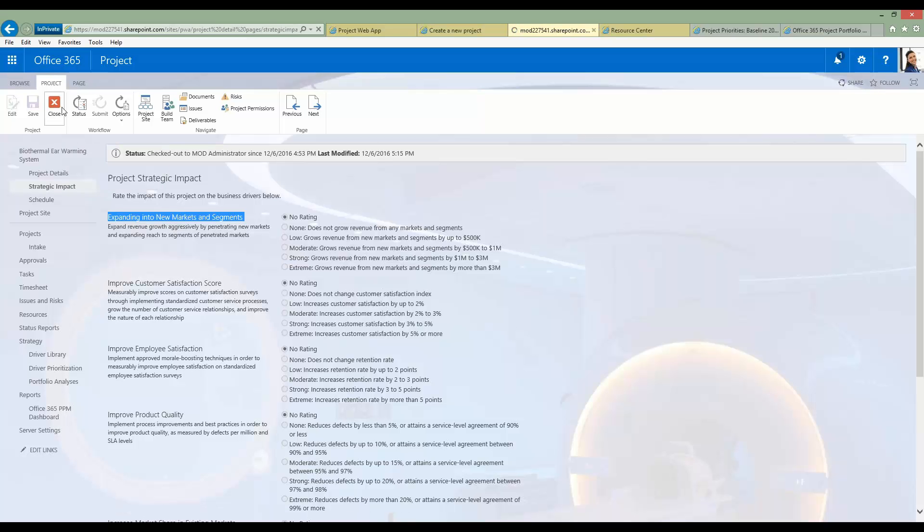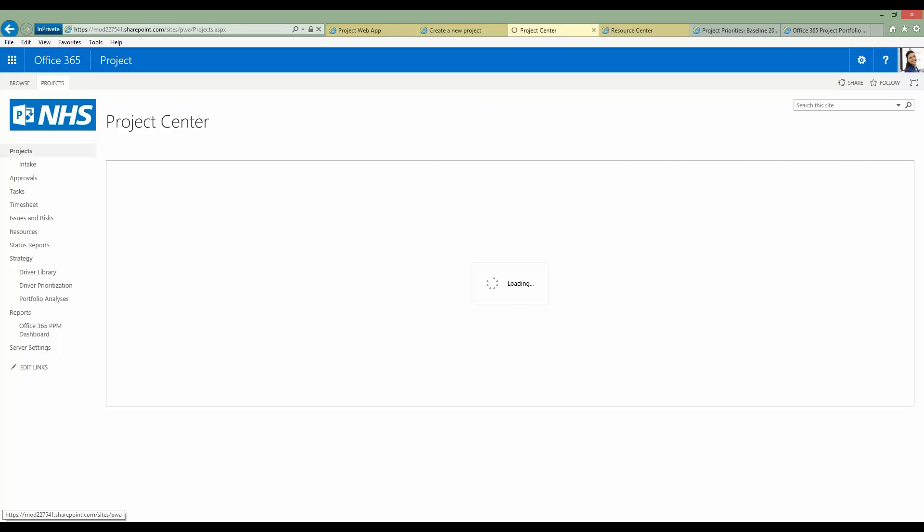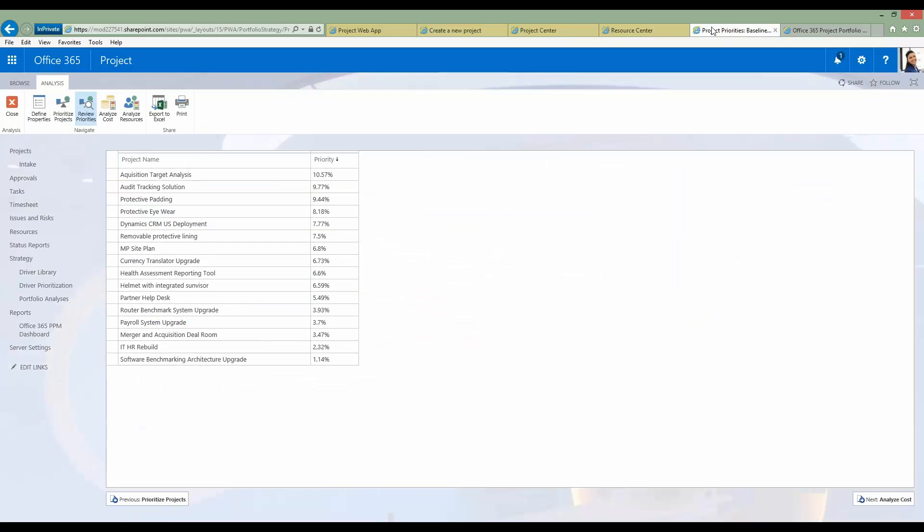Heading over to the portfolio analysis module — for this demonstration I've skipped a few steps. Prior to this I would have built up my portfolio, determined which projects to bring into the mix, and selected which drivers to prioritize against. On screen you can see a list of all the projects in order of priority. For some organizations, this is the only analysis they complete — simply a ranked list of projects. Other organizations want to take this further and analyze based on cost as well.